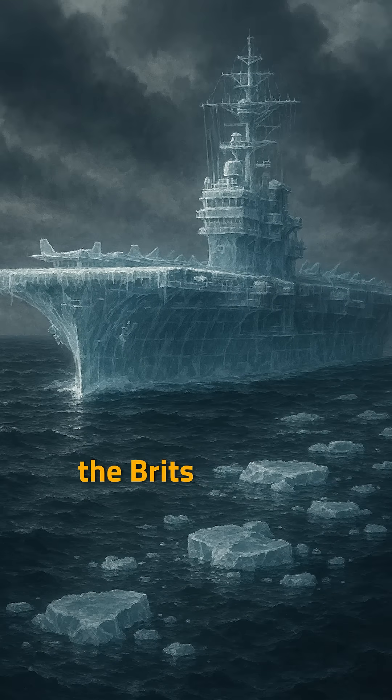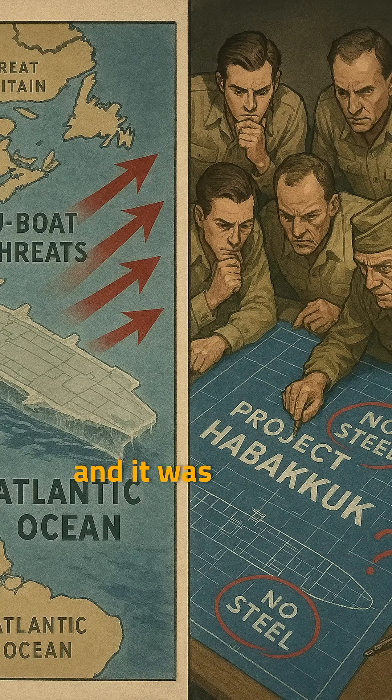Back in World War II, the Brits came up with this crazy secret weapon to beat the Nazis — a massive, unsinkable aircraft carrier made almost completely out of ice. They called it Project Habakkuk, and it was a super ambitious plan to fix a big issue. German U-boats were all over the Mid-Atlantic, so the Allies really needed a floating airbase.